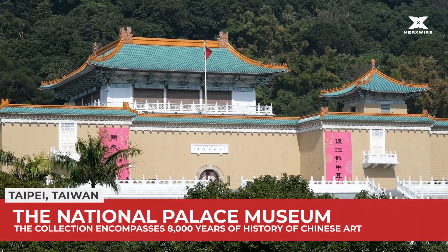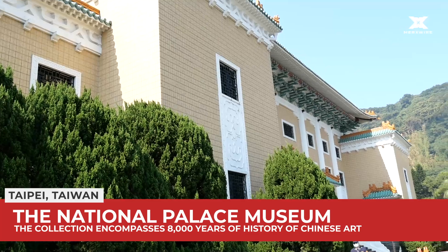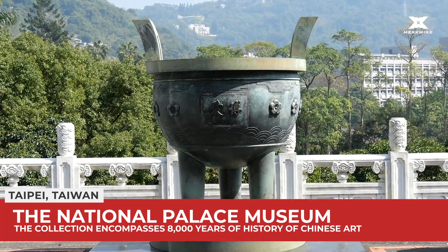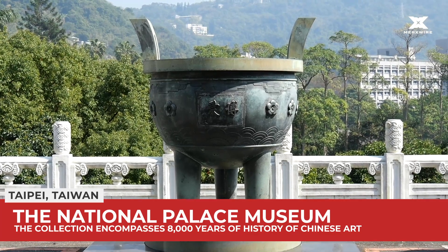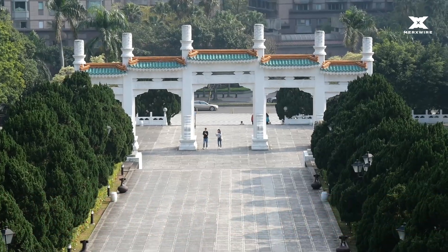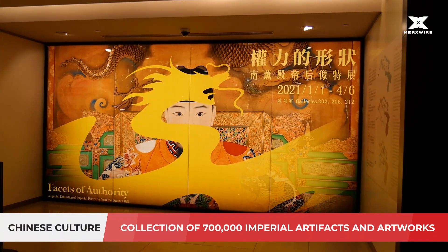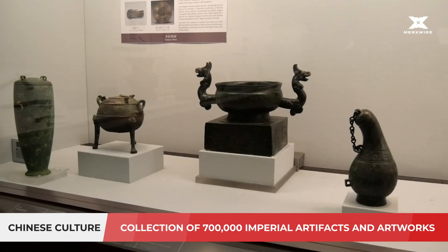The National Palace Museum, located in Taipei, Taiwan, has a permanent collection of nearly 700,000 pieces of ancient Chinese imperial artifacts and artworks, making it one of the world's most extensive types. The collection encompasses 8,000 years of history of Chinese art from the Neolithic age to the modern.